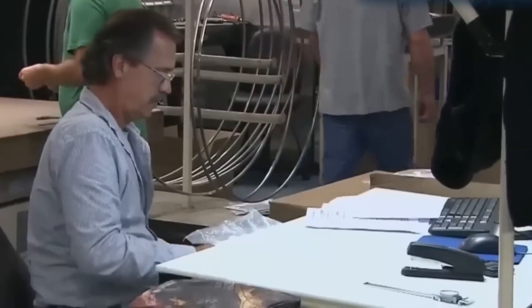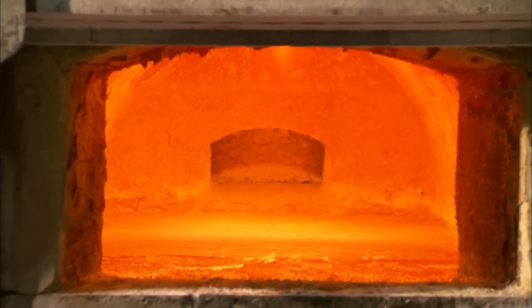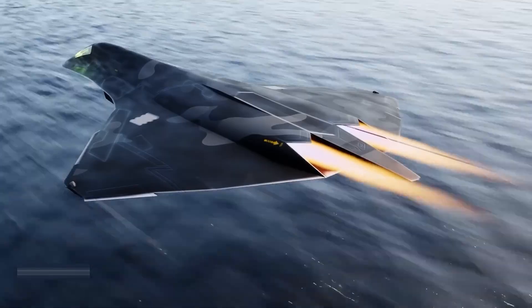Afterward, chemical treatments polish away microscopic imperfections. Inspectors log every cut, hole, and finished surface in digital records. Weeks of work transform crude alloy into the backbone of the F-47's engine.